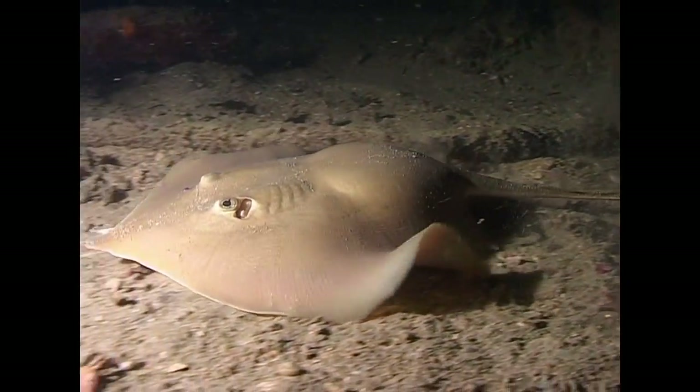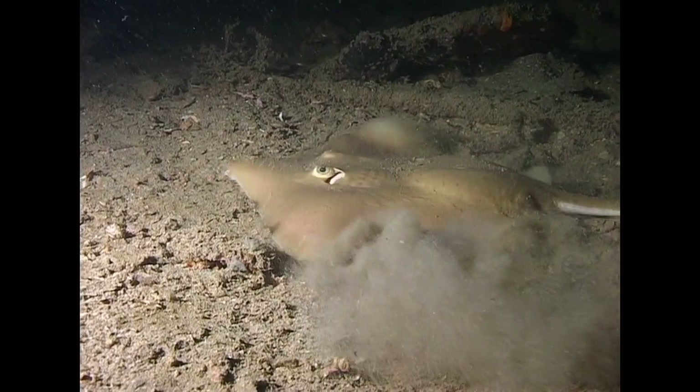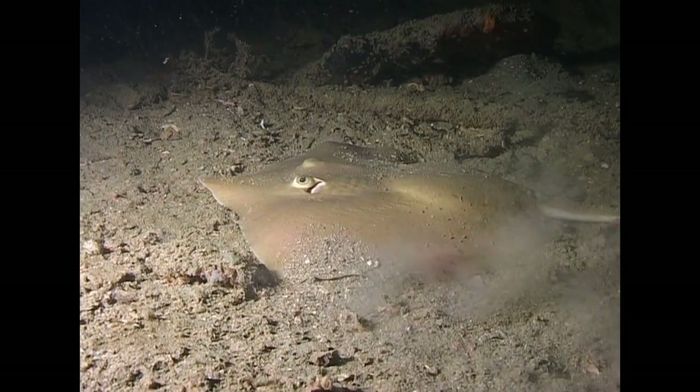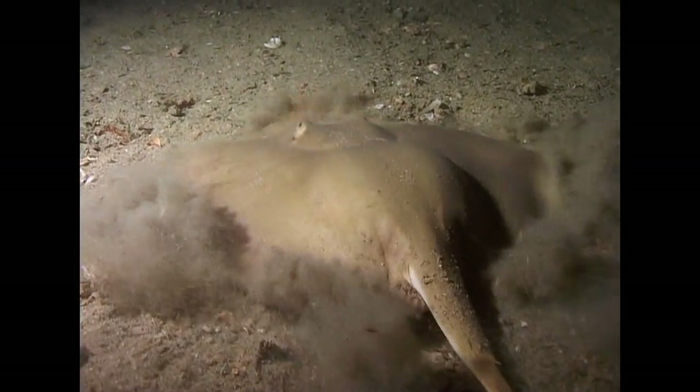This rare and highly pregnant dwarf whip ray near the Boonsung Rek is well disguised against the sand. When the ray is threatened, a quick shuffle can make it almost disappear from view.